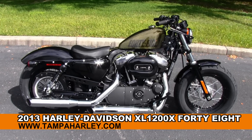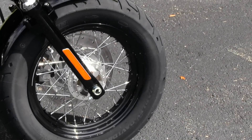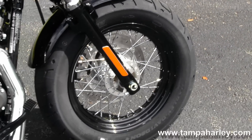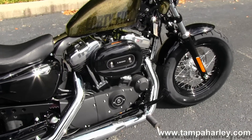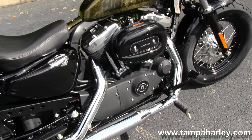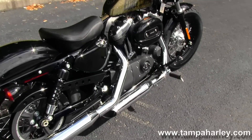The 48 starts out front with a 16-inch black steel-laced wheel wrapped in that beautiful wide front tire. Blacked out lower floor. Powerful 1200cc engine. 5-speed transmission. All black powder coat. Dual staggered chrome exhaust.